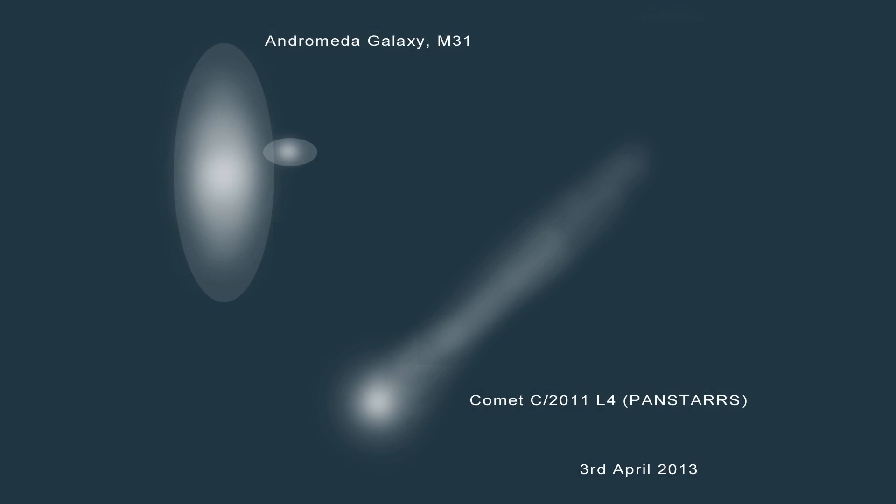There is actually an interesting combination between about the 1st and the 5th of April. The comet will be very close to the Andromeda Galaxy, known as M31 — Messier 31. You will probably need a telescope to see it, but that should produce some interesting photographs.